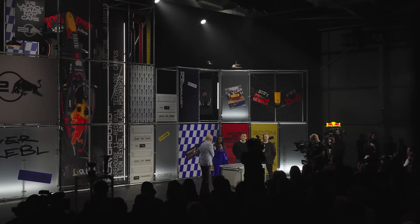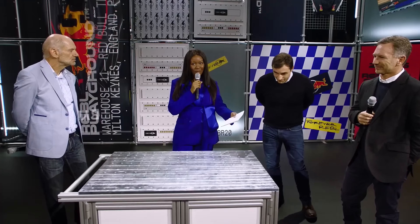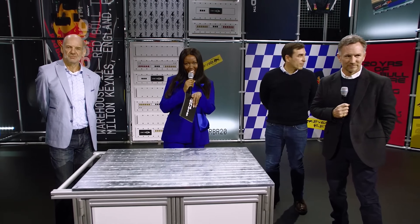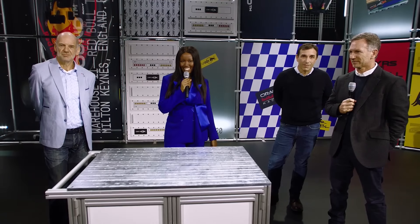Now we are getting closer to that big reveal of the RB20. Before we do that, we asked what the changes are for this year's car. The answer: they've made improvements in all areas — mechanical, vehicle dynamics, and aerodynamics. Whether that's enough, we shall have to see. And now we've made it to that moment we've all been waiting for — it's time to meet the RB20.